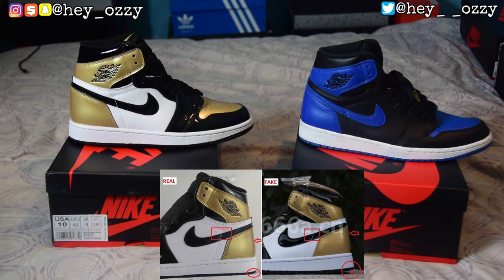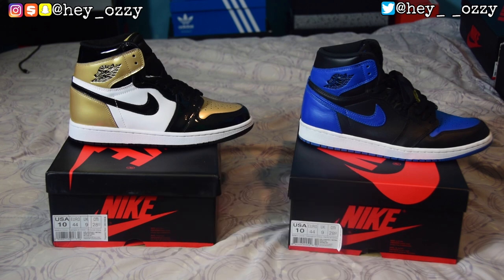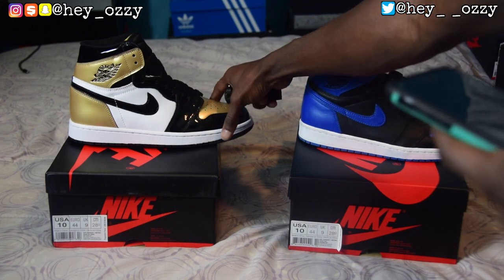You wouldn't be able to tell these apart unless you smelled them. Fake pairs usually smell like a lot of glue and chemicals. If your shoes smell like straight chemicals, they're most likely fake. Real shoes have either that new-car smell or just a clean smell — they won't smell like glue.